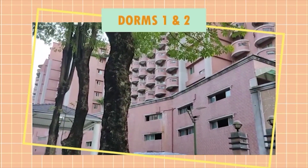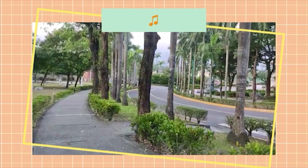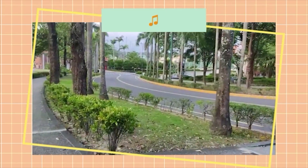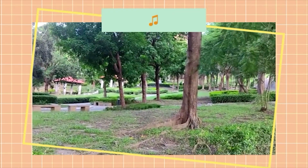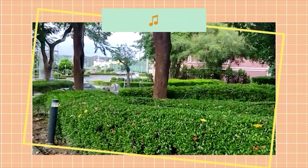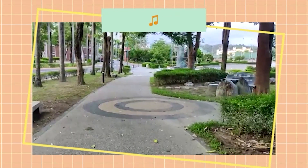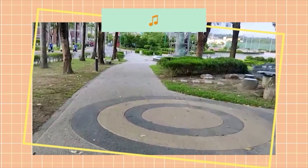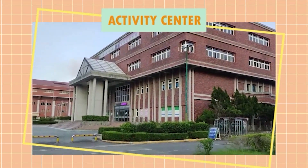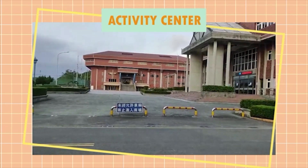These buildings are Dorm 1 for females and males, with different entrances. There are many gazebo floors around campus for students to chill around in or smoke. This building is the activity center — it's an entertainment hub for students. It has a Family Mart and a bookstore, as well as a studio and event hall.